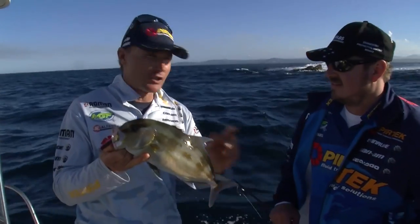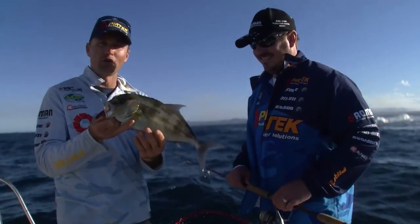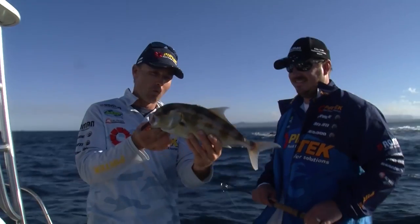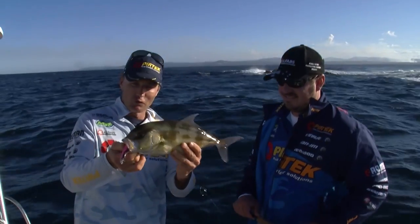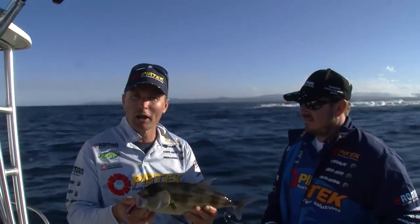If you're going to do it, make sure you get a couple of mates — I've got a crew here today — and be safe. It's so easy to get yourself into trouble, and you never know what you're going to pull out of the wash. There's tailor, kingfish, and I've caught Spanish mackerel out here. You just never know.